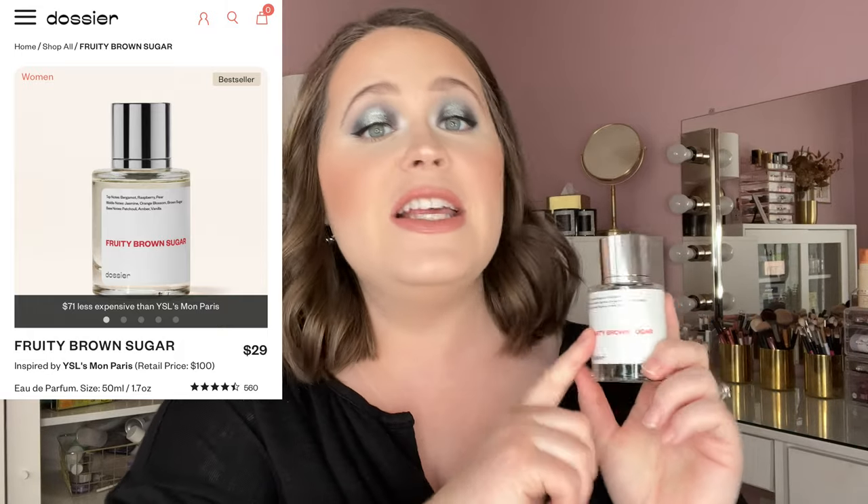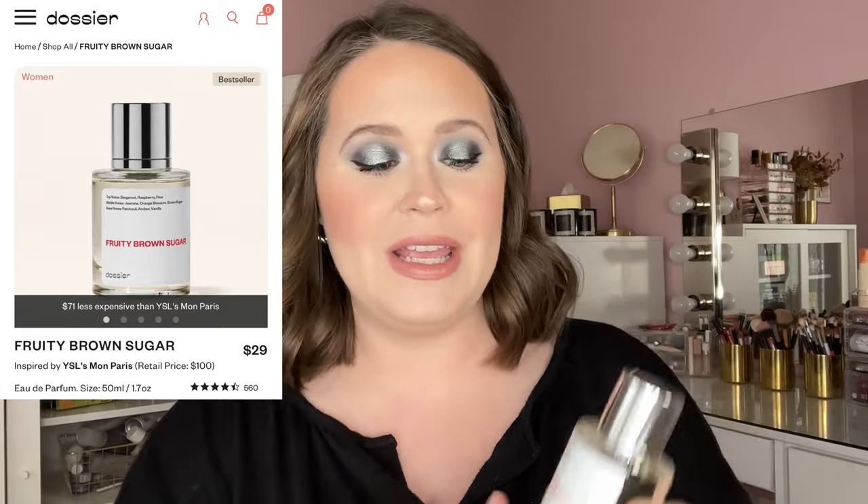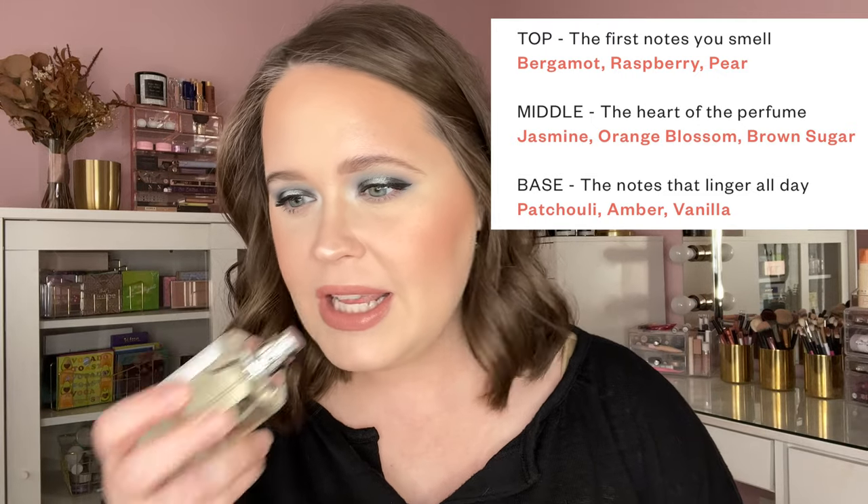The first one is Fruity Brown Sugar. This one is supposed to be inspired by the YSL Libre perfume. This one retails for $29 and the YSL one retails for $100, so obviously you're getting a much better deal with the Dossier one. From my past experience, the Dossier version and the original brand's version smell exactly the same. I'm going to pop up the notes on screen because I'm not great at describing perfumes, but this just smells fruity and sweet and really, really yummy. It's a perfect perfume for this time of year — a nice transition from winter into spring, warm and yummy but still a little fruity.